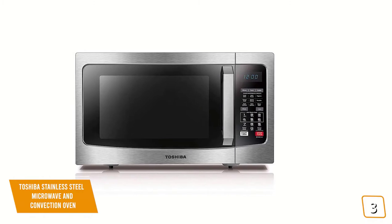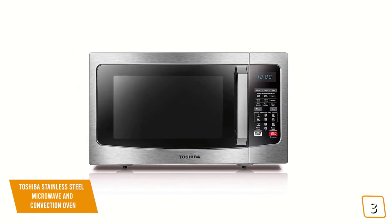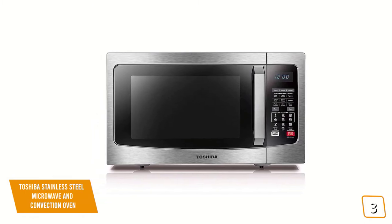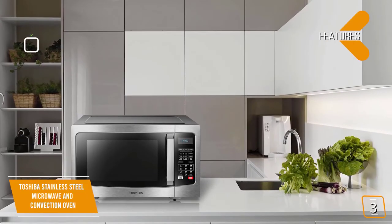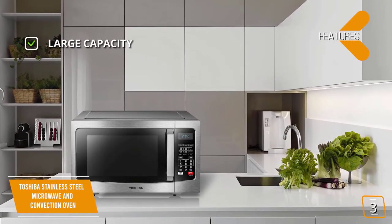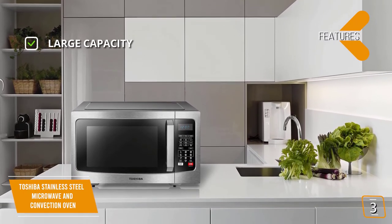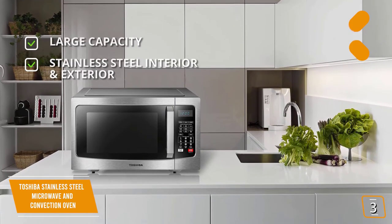The convection cooking offers four auto-bake menus plus four auto-roast menus, so along with the microwave function, you can reheat, bake, or grill using either one or both functions for versatile cooking results. The key features are large capacity — the 1.5 cubic foot capacity has room for almost any dish — and stainless steel interior and exterior that delivers great looks and easy cleanup.